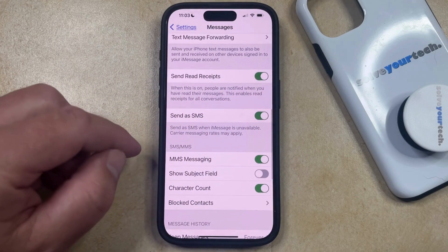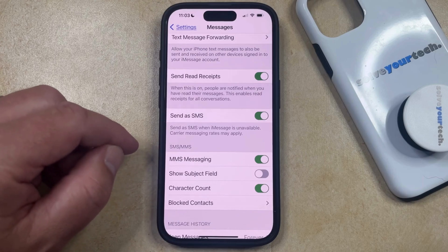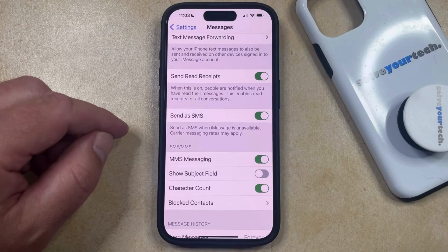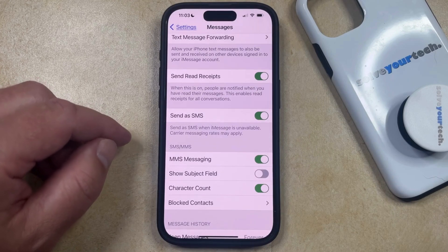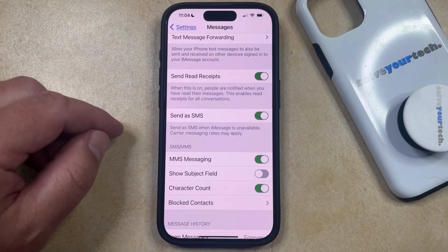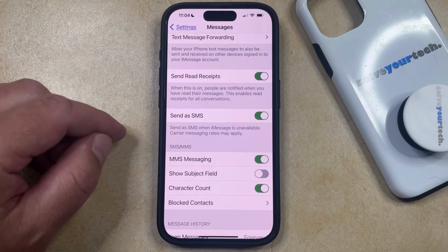As it says underneath this setting: Send as SMS when iMessage is unavailable, and carrier messaging rates may apply. What this means is that while your phone is going to initially try and send an iMessage, if it's unable to do that for any reason, then it's going to try to send it as an SMS text message instead. If a message is sent as an SMS, then that message is going to be green in your iMessage conversation.